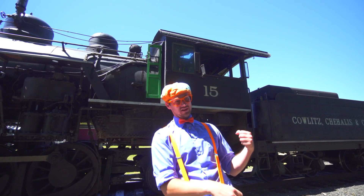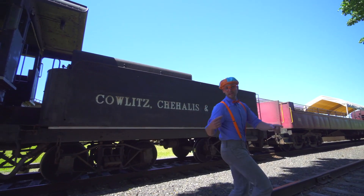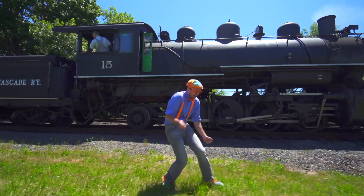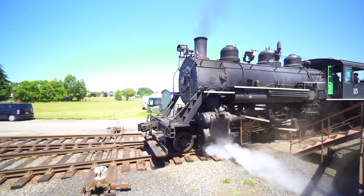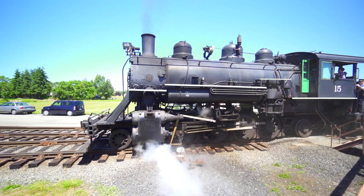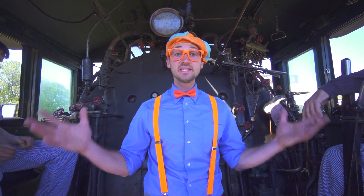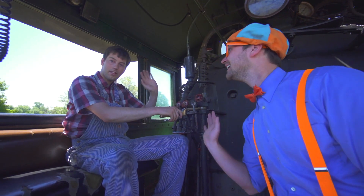Come back here — this is the tender, and look over here — those are the cars of the train. Now we're inside the cab of the train. I'm with the engineer and his name is Rick, and I'm over here with the fireman and his name is Robert. They are going to explain some of the interior parts of the train.